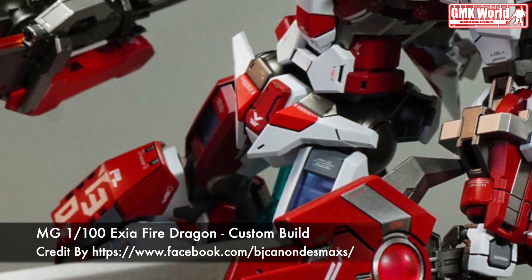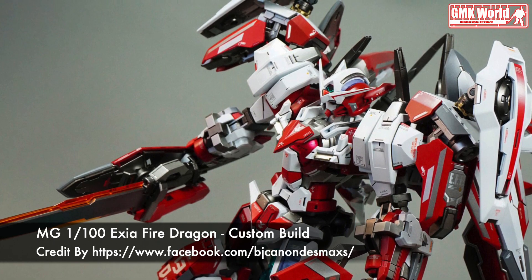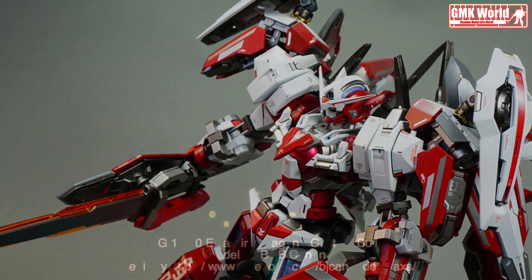Finally, this is MG-1100 Exia Fire Dragon, custom build by MG. For more information, go to https://www.facebook.com/GanonDesmaxes. Thank you for watching.